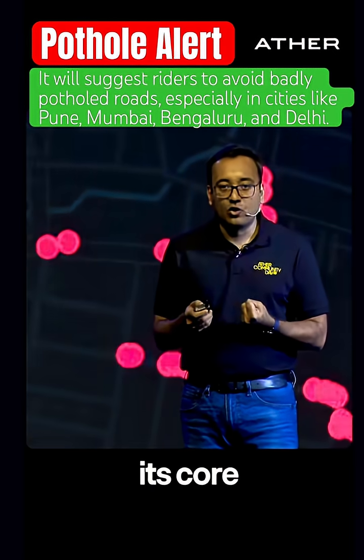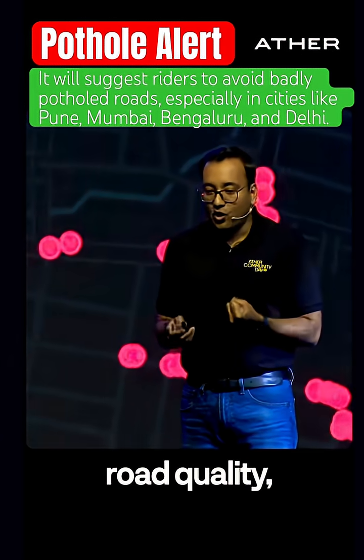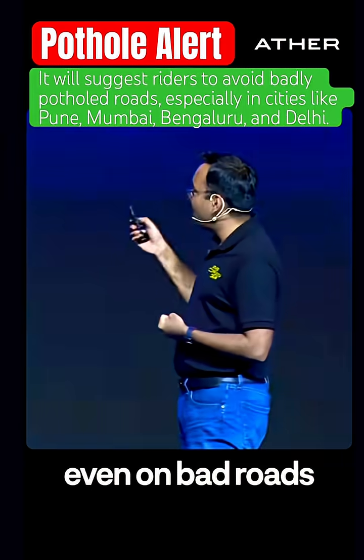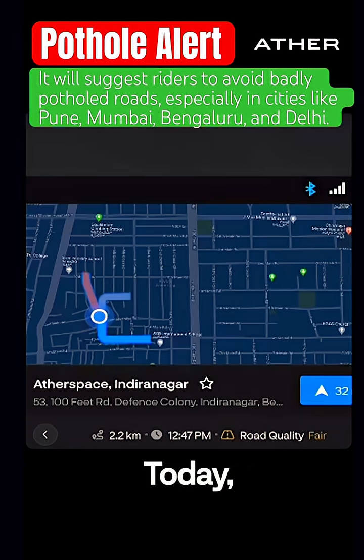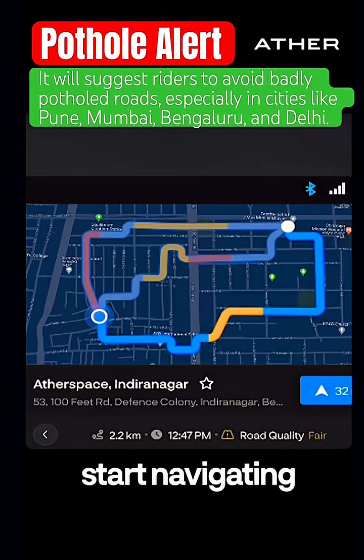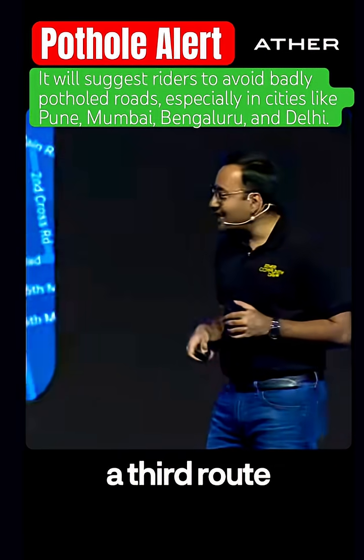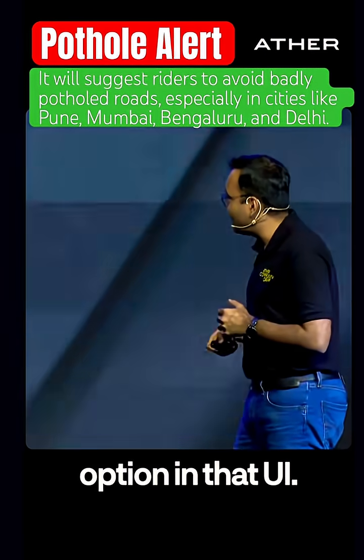Really what we have at its core is not just potholes but road quality, which brings us to better rides even on bad roads with smooth road suggestions. Today, when you search for a place or start navigating, you get one or two route options — we are adding a third route option in that UI.